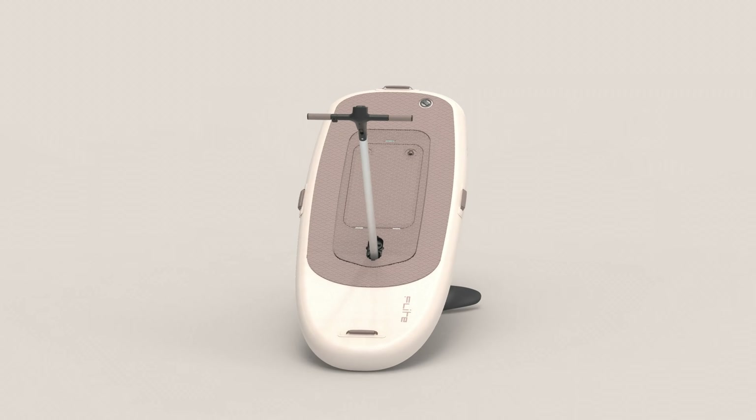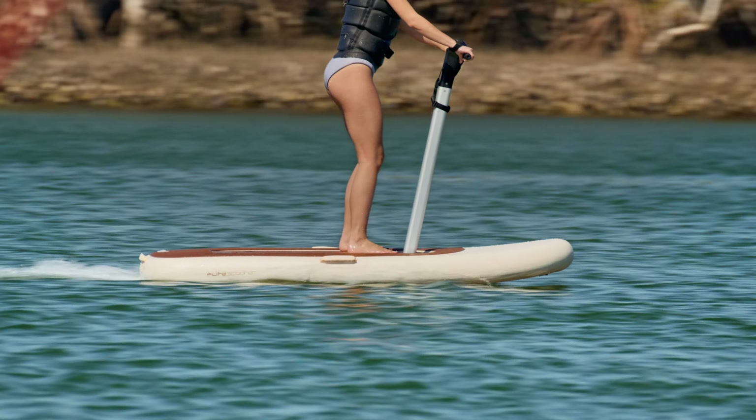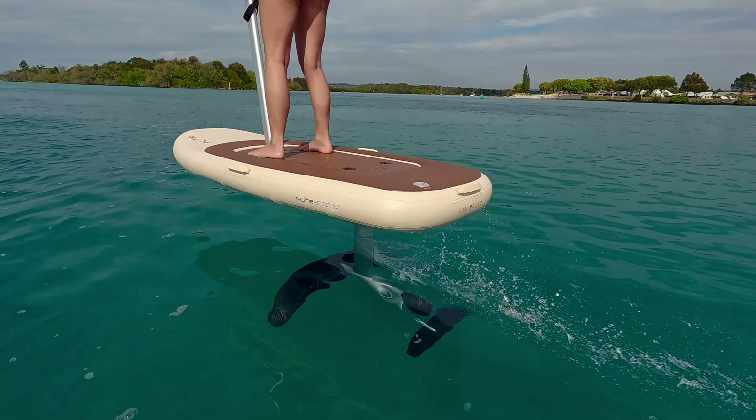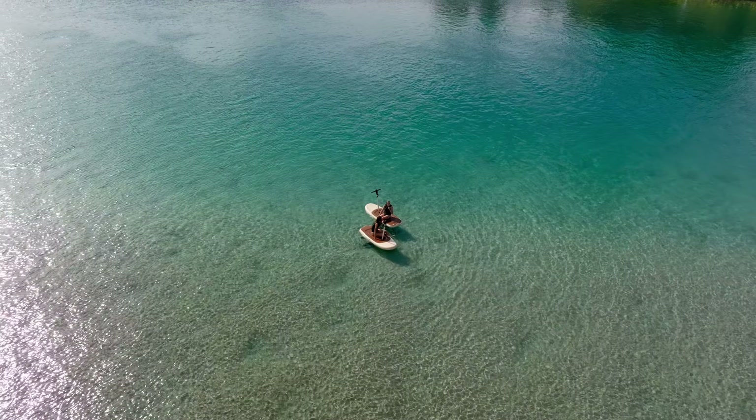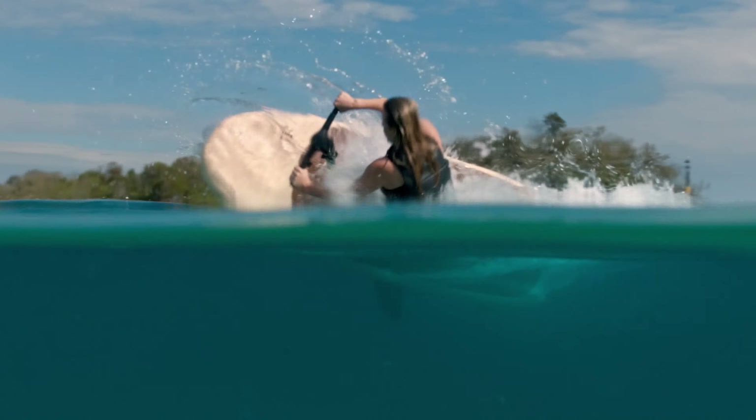Flight Scooter is our new take on flight boarding, designed for easy learning for almost anyone. But there are still important skills to learn, so please watch this video carefully and expect a few thrills and spills in your first session.